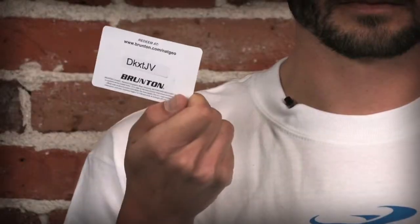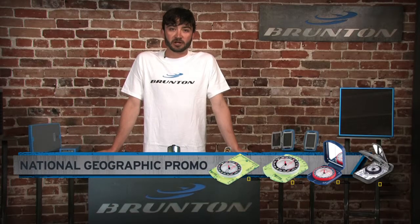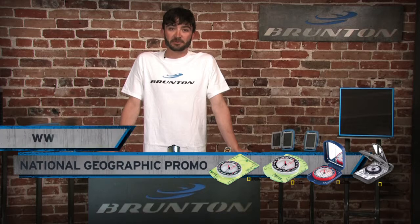When you purchase select models, you'll receive this card with instructions and a code to download and redeem your maps. There's no better time to check out Brunton compasses to take advantage of this map promotion.